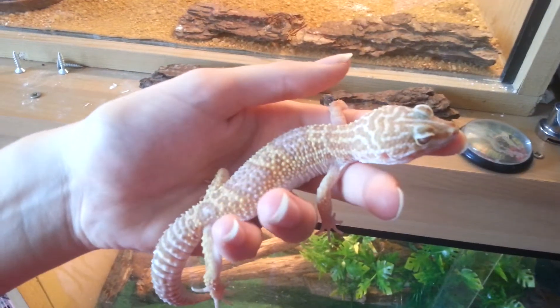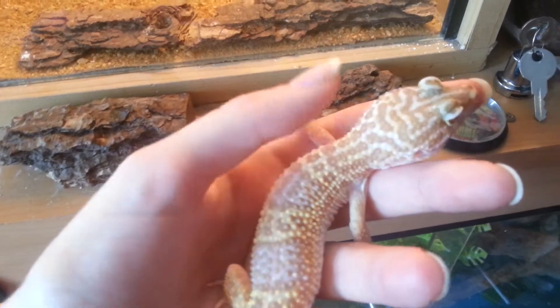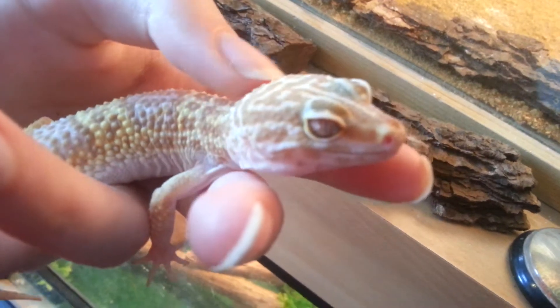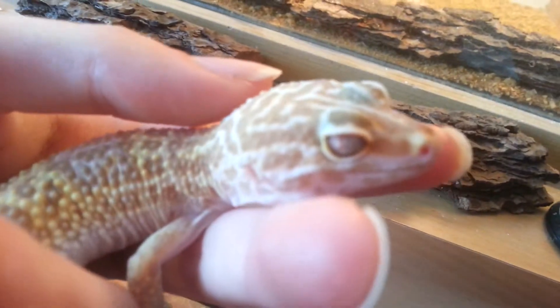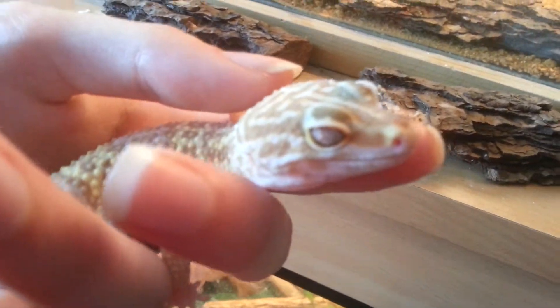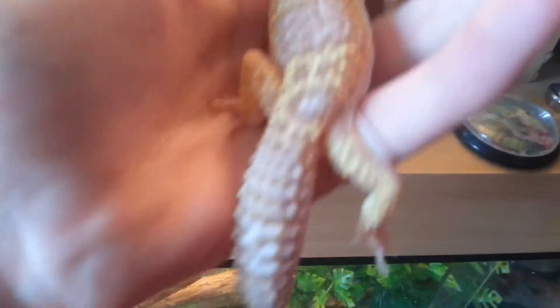She did cost me quite a bit, but I love her patterns. So beautiful. I've named her Amber — I just think it's a beautiful name. Her eyes aren't showing up on my phone but she's got lovely red lines in her eyes. It's so beautiful.